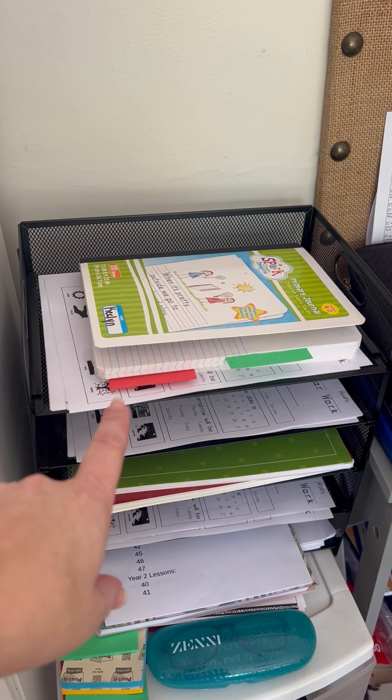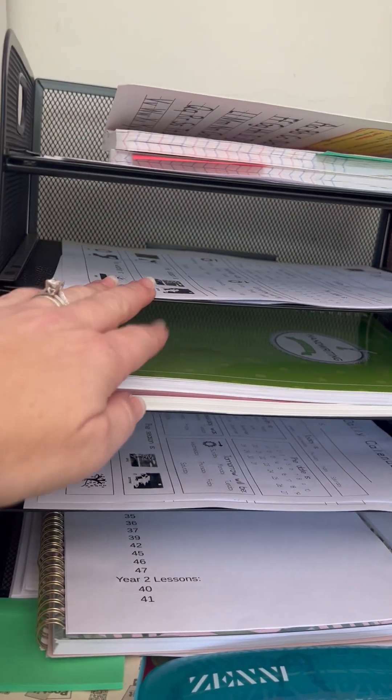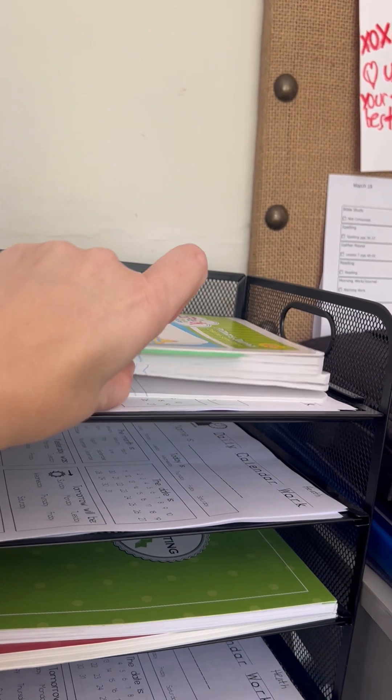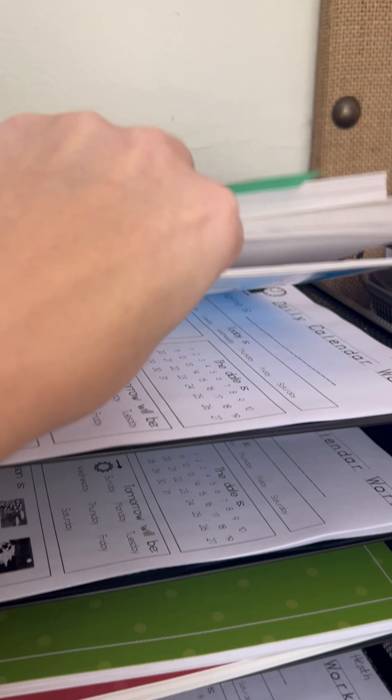I've talked about the morning work packets and journals — this is where we keep all of that. All of these slots are for Monday, Tuesday, Wednesday, Thursday. They have their journal and then their morning work packet is right underneath it. That's their morning work packets.